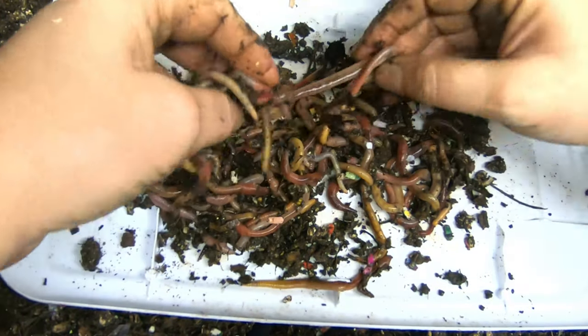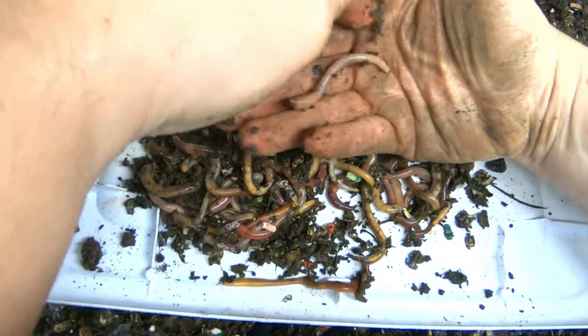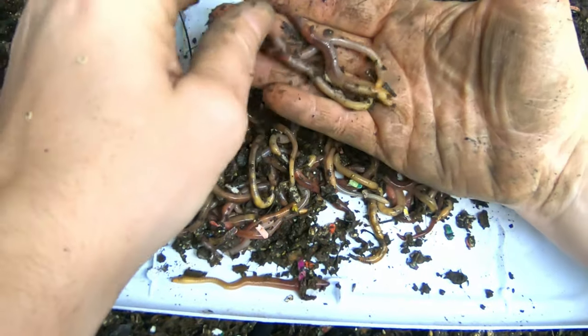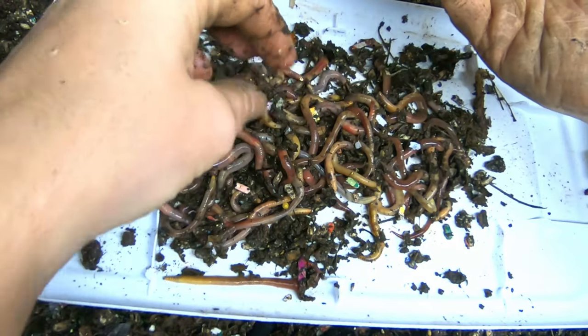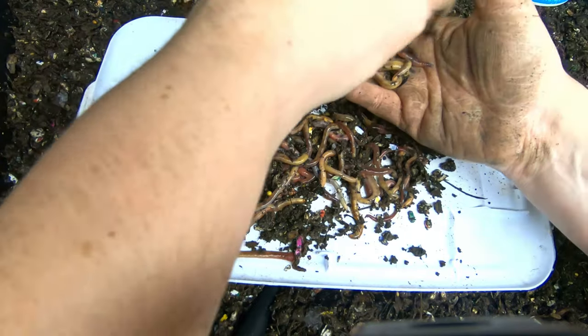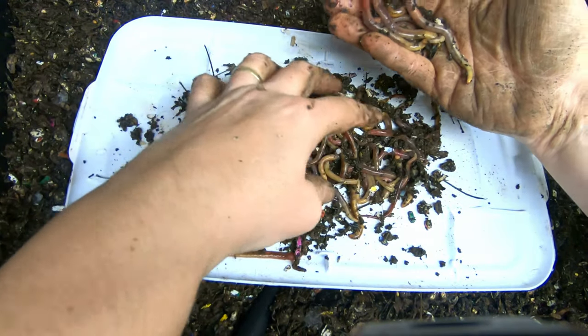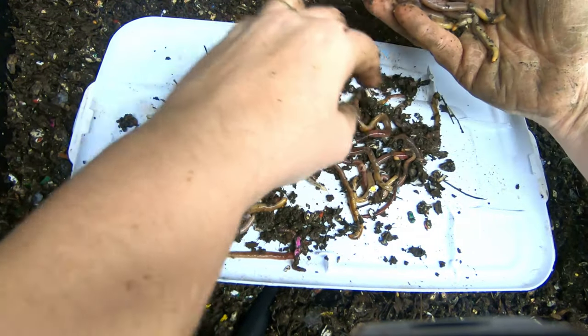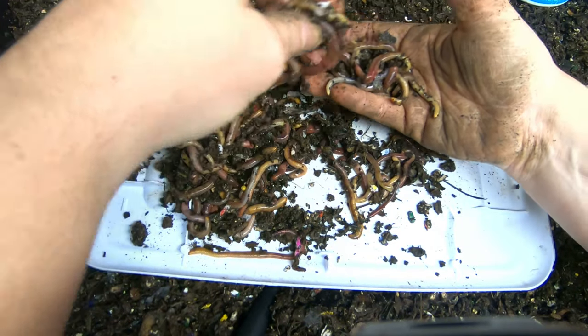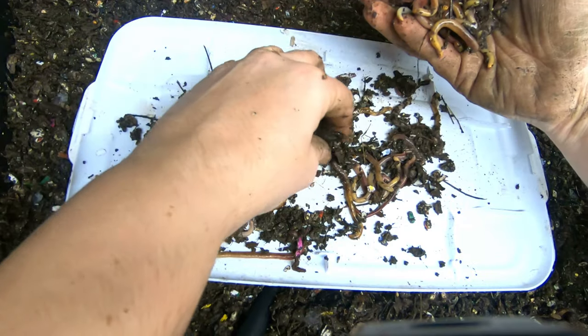For the most part we've got European nightcrawlers that are, in general, longer, heavier, and in some way healthier. There are 50 of them in here that I've picked out — the biggest ones I've got across all of my bins.